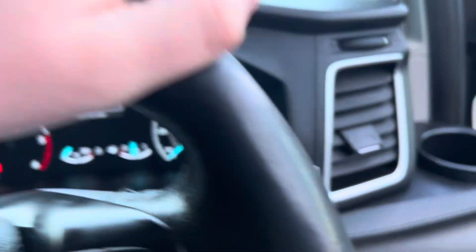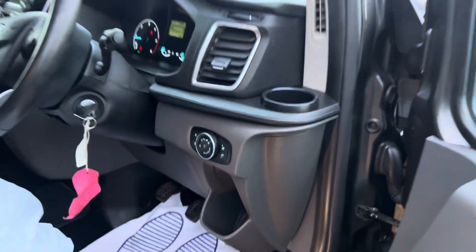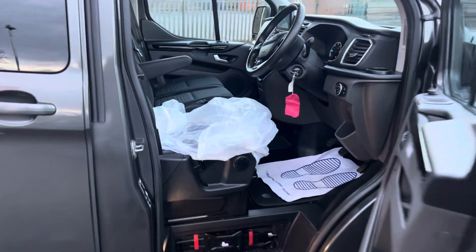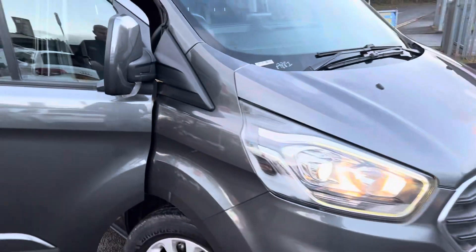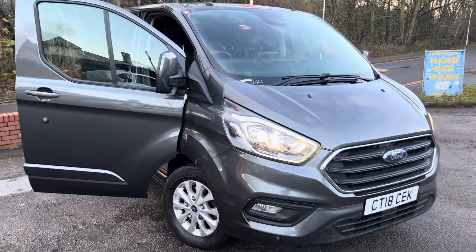Lovely, lovely van — I can't stress enough, for its miles, 125,755 miles, this van is in lovely condition. If you have any questions about part-exchanging your car or van, about warranties, finance, or anything to help, please do just give us a call. Thank you very much for watching.